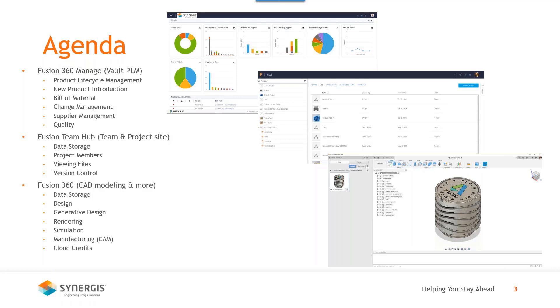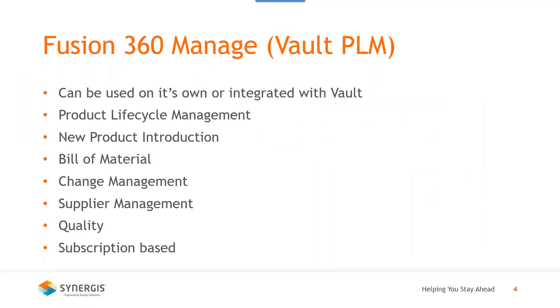Then we're going to go to Fusion Team Hub — it's kind of like a team and project site online where you can store files, have project members, view files, and manage version control. Then we'll also talk about Fusion 360, which is CAD modeling with additional environments such as generative design, rendering, simulation, and manufacturing — your CAD/CAM. We'll also talk about cloud credits. Our first product is Fusion 360 Manage, and Scott, our expert, is going to cover that.